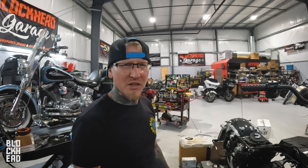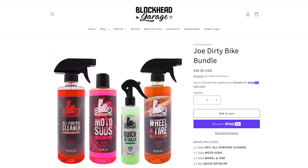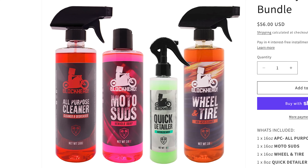Chris offered up a t-shirt from Blockhead Garage — we would sign it, package it up, and ship it to you. I upped the ante a little bit and said we'd throw in our Blockhead cleaning bundle — we call it the Joe Dirty Bike Bundle — the Blockhead all-purpose cleaner, your Moto Suds, your wheel and tire cleaner, and the detailer. Plus stickers and stuff like that. We're going to randomly select somebody who commented the word 'hence.'